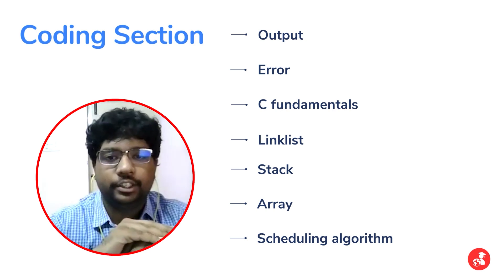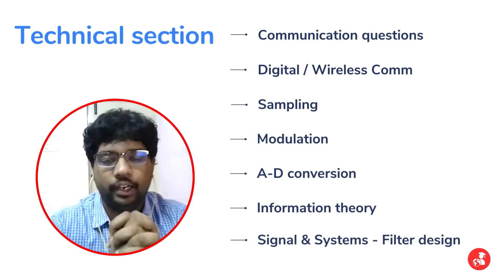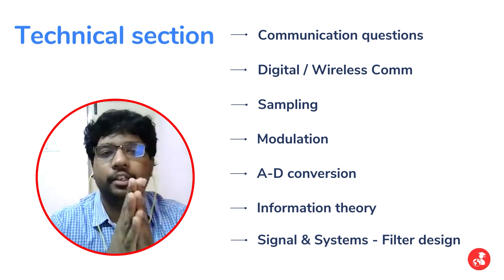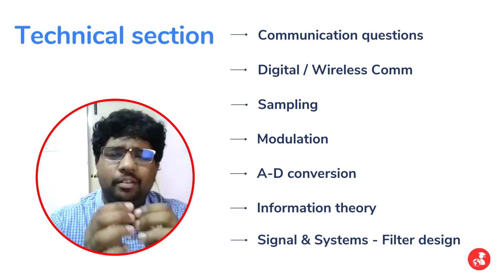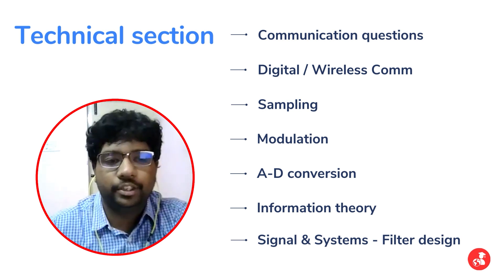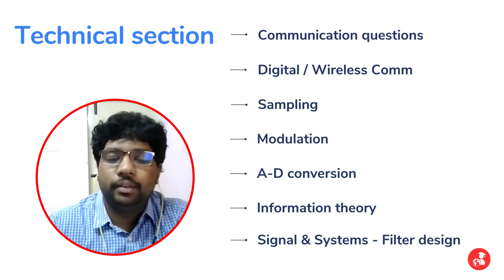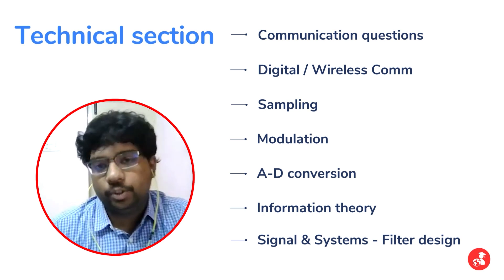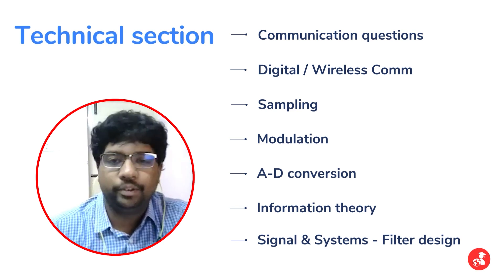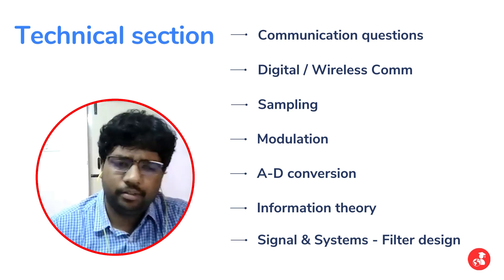In the technical section, since I had opted for communication questions, the questions were basic digital communication at an atlas and gate level, plus some wireless communication fundamentals. Topics covered included sampling, quantization, A to D conversion, modulation, information theory, signals and systems, filter design, filter stability, DSP, and basic digital communication.